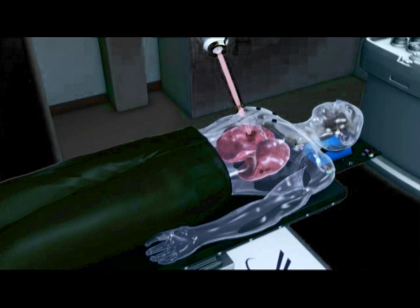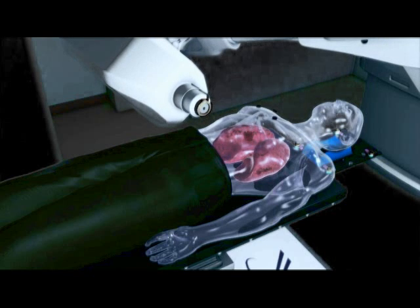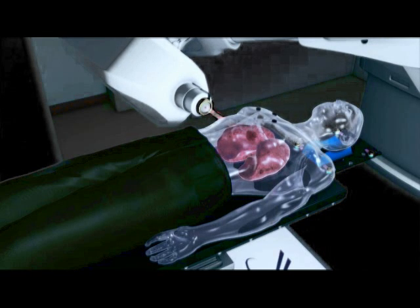Not having to worry about the patient's respirations, breathing, or movement, and being very precise and concise — treating the area of concern while sparing the normal tissue.